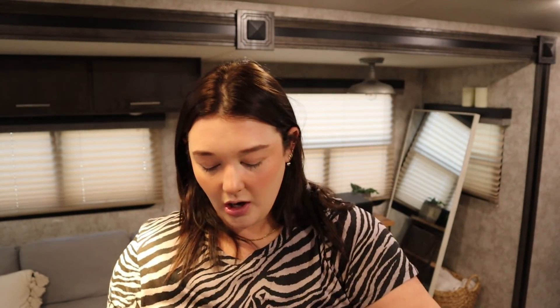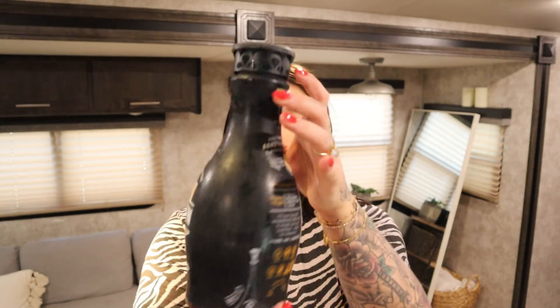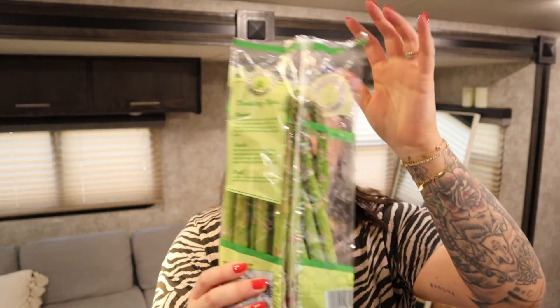I got some unsweetened almond milk for coffee and cooking. I also got a big thing of Califia Farms cold brew coffee. And then asparagus — that's my current favorite veggie, it's so good.